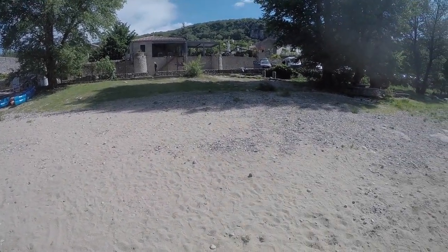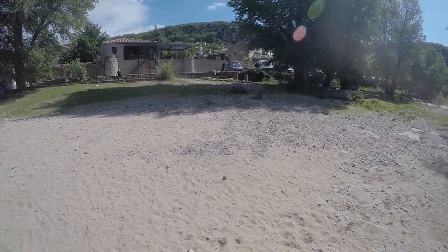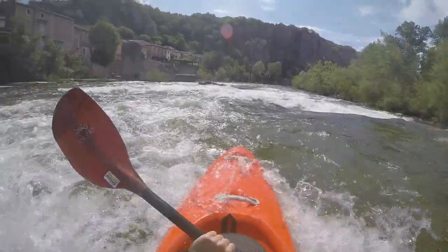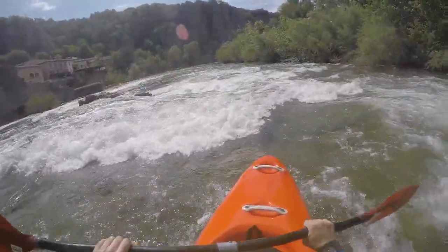There is a small free parking lot right at the put-in under the bridge. There is also a larger one a little further down the river, but you miss the first beautiful rapid there.